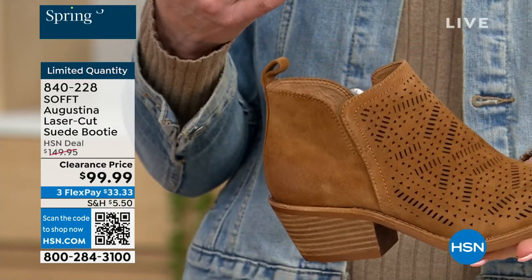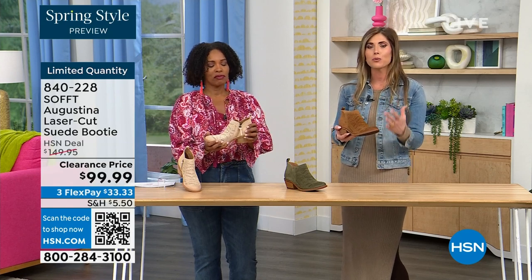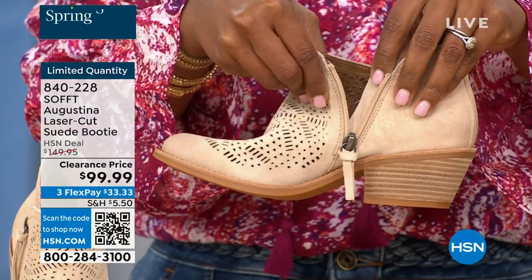You know what else is happening in spring? A lot of festivals, music, concerts, outdoor things. So to me, I just feel like it has that festival little booty vibe. These are perfect for spring, even fall — with leggings, denim, or even with shorts. I love little booties like this — how cute would these be with denim shorts or little cutoff shorts?